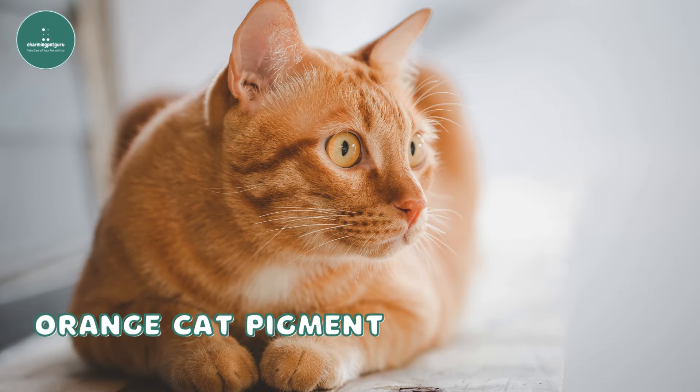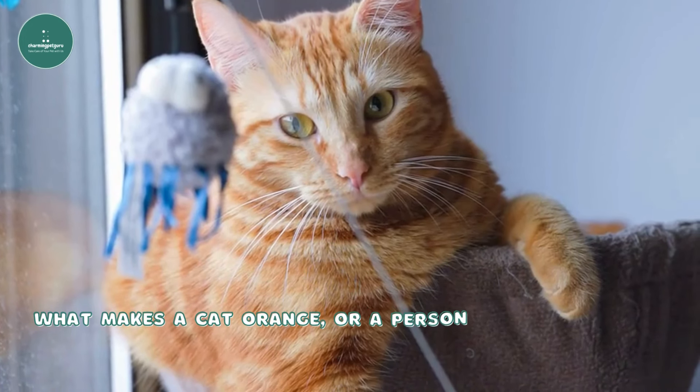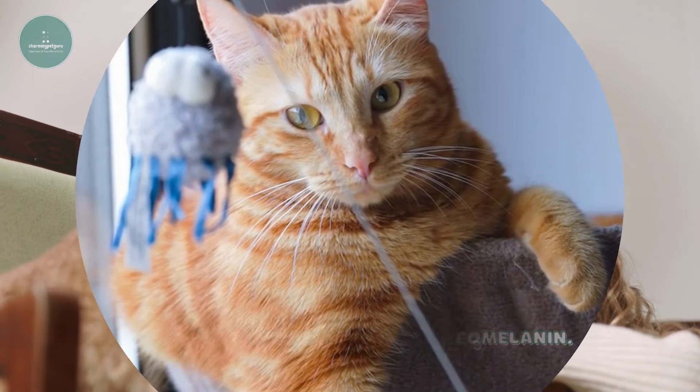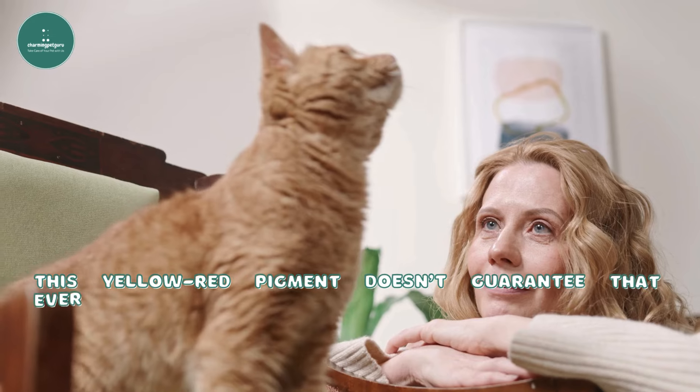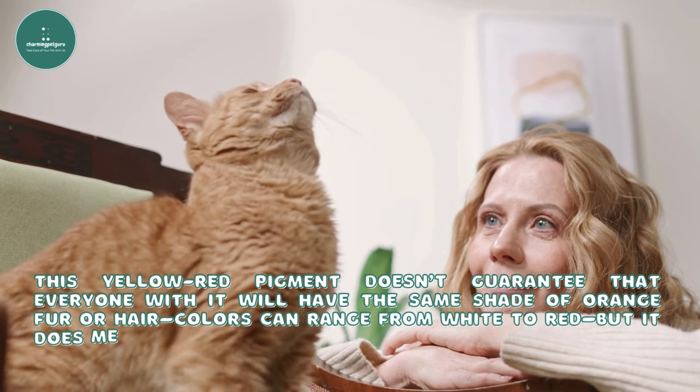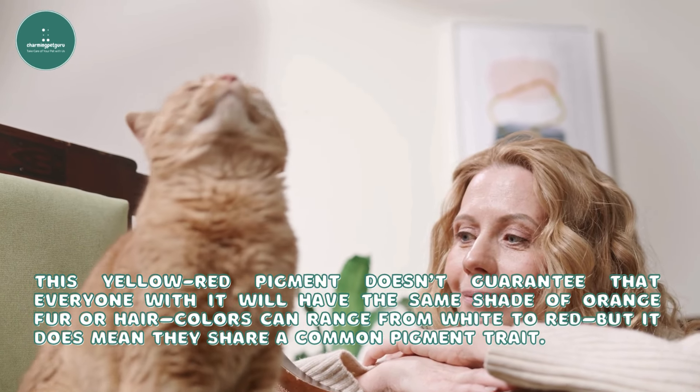Orange cat pigment. What makes a cat orange — or a person with ginger hair ginger — is a natural pigment called pheomelanin. This yellow-red pigment doesn't guarantee that everyone with it will have the same shade of orange fur or hair; colors can range from white to red, but it does mean they share a common pigment trait.